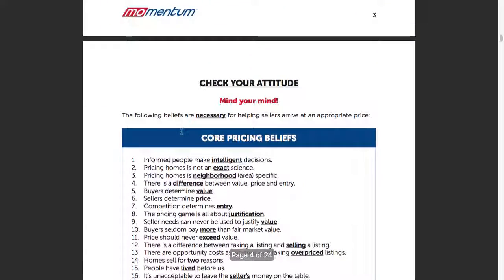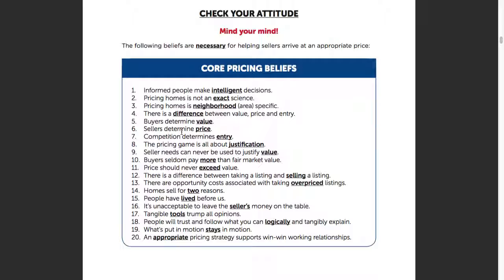Page four — these are our core pricing beliefs. A lot of this in the momentum course is that your body can't do something unless your mind is on board. So we get your mind started first and then your actions will follow your mindset.